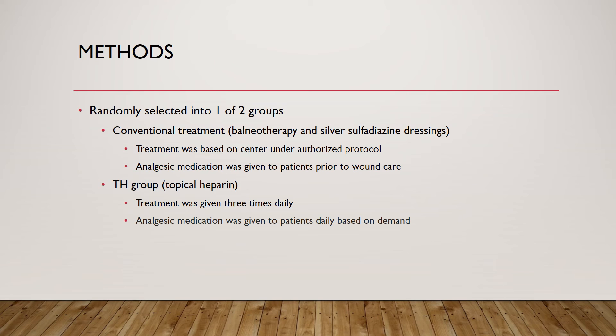Analgesics, or painkillers, were used to help all burn victims manage pain. They were given to the conventional group prior to each wound treatment, and to the topical heparin group based on patient demand. Pain was measured over 21 days using a pain scale in the morning after bed.